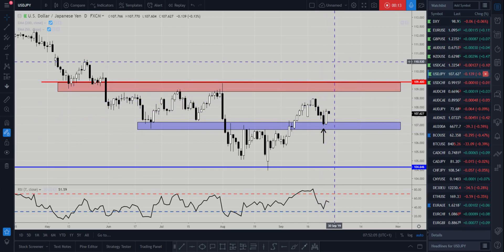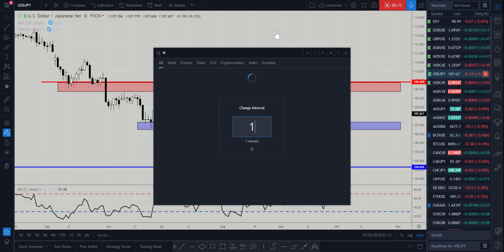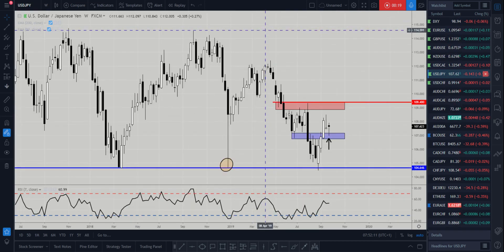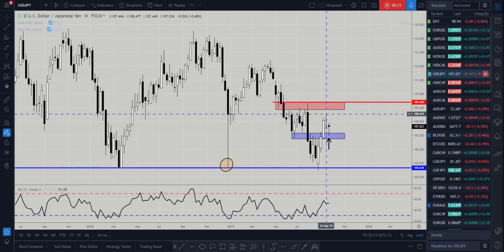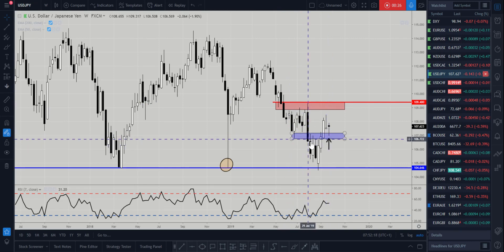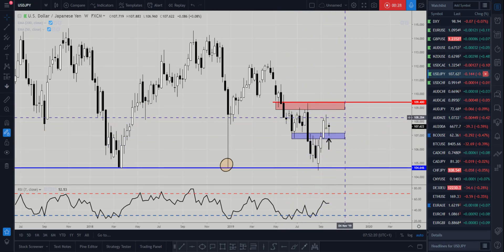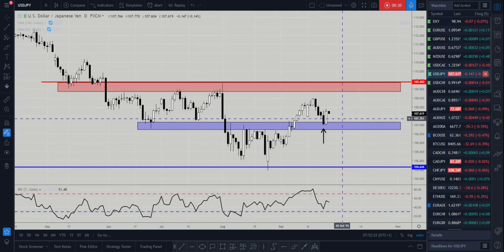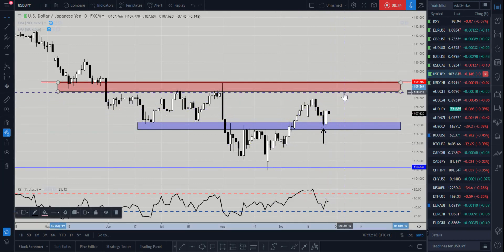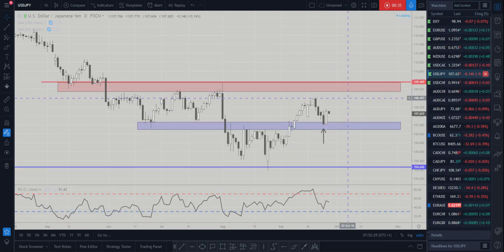Looking at the weekly timeframe, we are bullish on this timeframe. What we were looking for was the market to come and retest these weekly lows and weekly highs, and the market has done that and rejected yesterday with a nice daily bounce. So we're expecting that momentum to continue.